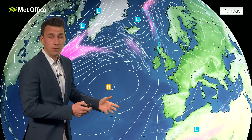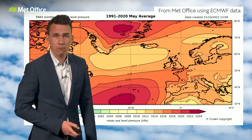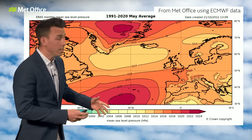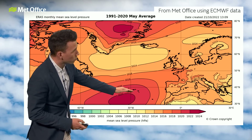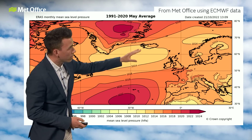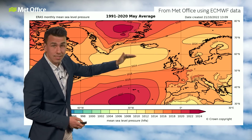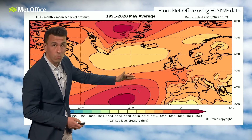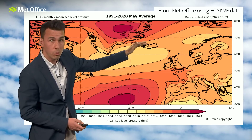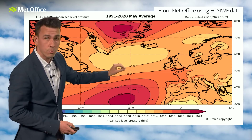Just to prove that the jet stream is further north than normal, here's the average position of high pressure and low pressure for May. You've got high pressure typically close to the Azores — just slightly south of the Azores on average — and low pressure typically just south of Iceland. Over the next week or so, that high will be more to the north of the Azores, extending towards the UK, and that low will be more to the north of Iceland. So the whole pattern is shifted north compared with average.